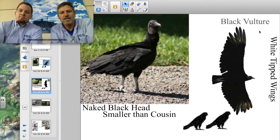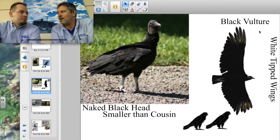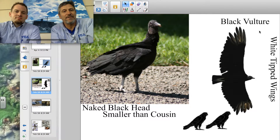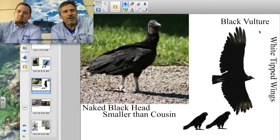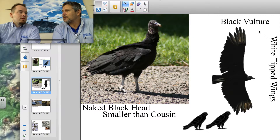This is the cousin to the turkey vulture and it's known as the black vulture. Can you guess why? Because their head is black. So their head is black — it's still bald. They don't have feathers on their head for the same reason the turkey vulture doesn't, but it's black and bald.